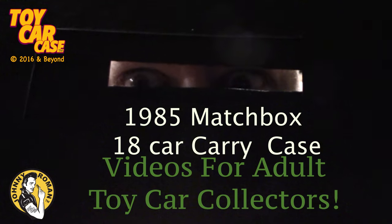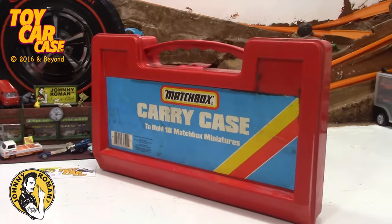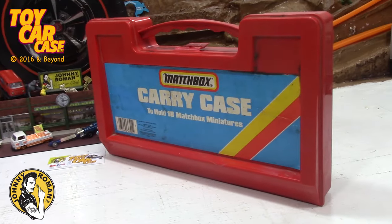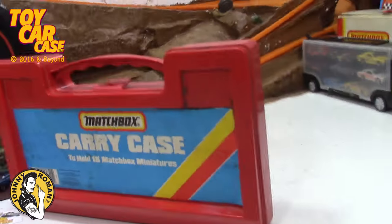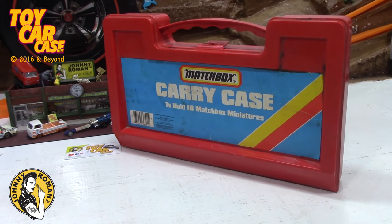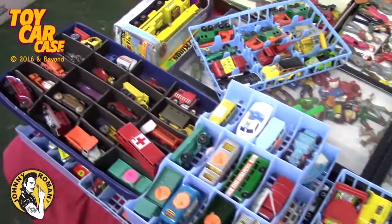Welcome to a toy car case event at Johnny Roman's Supper Club! It is 3:16 on old Johnny clock. This is a special edition — spring has sprung and we are heading out to the garage sales, flea markets, and toy shows. Those are where the greatest treasures are found — you never know what you're gonna find!